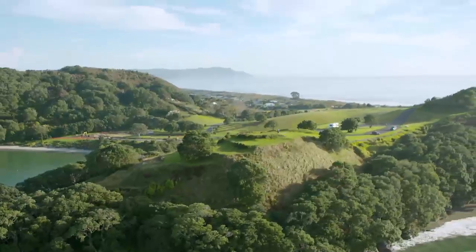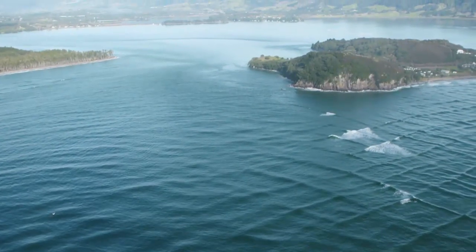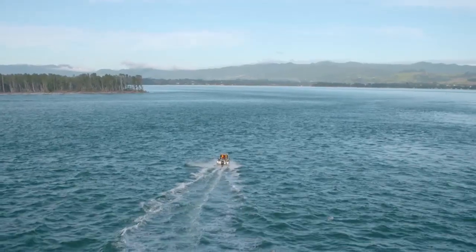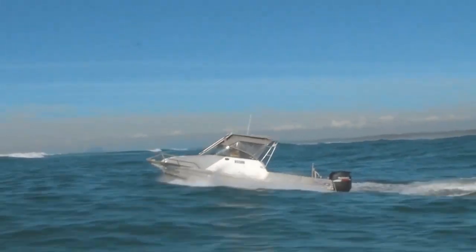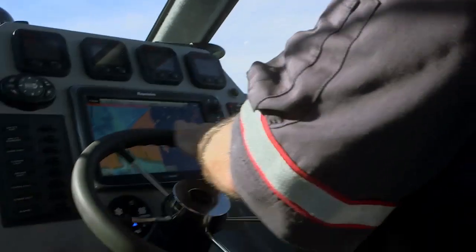The Bowentown bar is situated at the eastern end of Wahi Beach. It is notorious for its changing conditions and shifting sands caused by very swift tidal flow. Bowentown is the longest bar on the east coast, stretching from the Bowentown heads out to sea for two nautical miles. This makes it difficult to assess the conditions over the entire bar from where you begin your outward transit. Your local Coast Guard unit is a good source of information and advice.